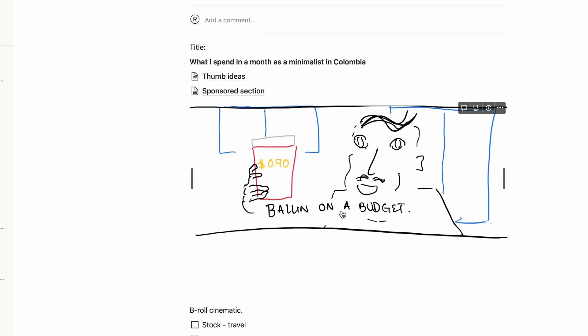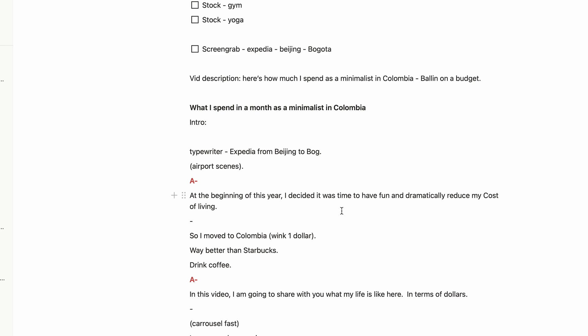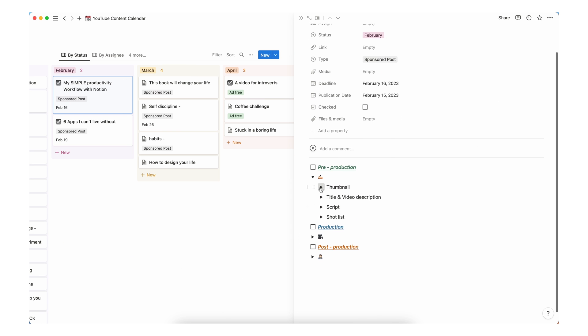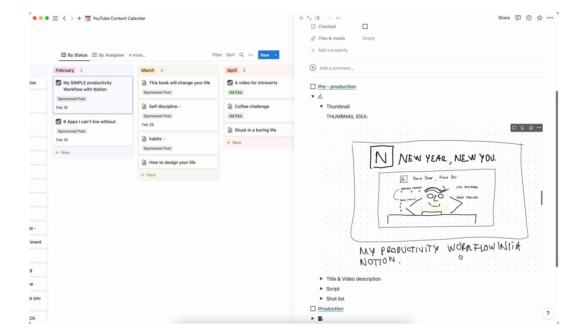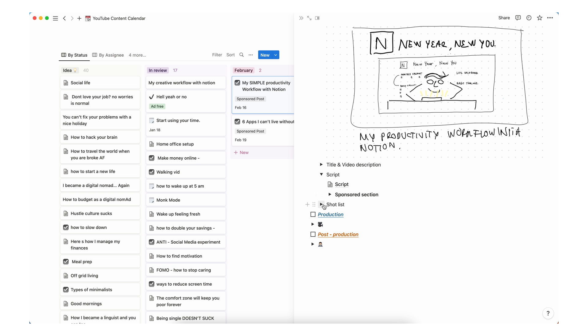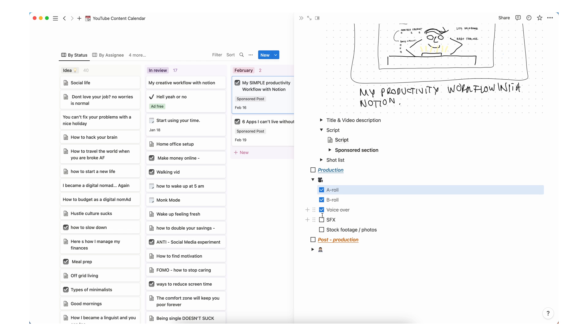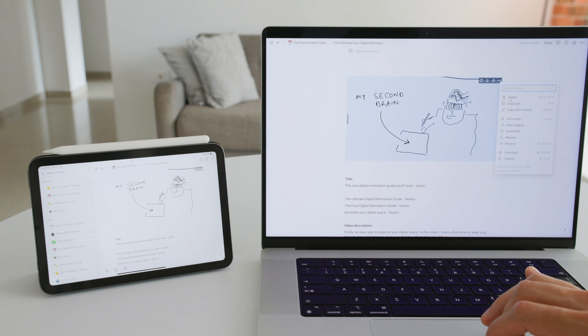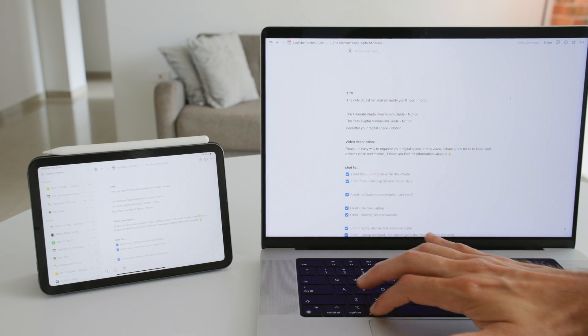My video projects used to look like this, but I wanted a better system to find stuff within these folders this year. Now each project is neatly organized, and I use toggle lists to hide and show the content of each element — thumbnail, title, video description, script, shot list. That's pre-production. When I have everything, I check the box and move into production: A-roll, B-roll, voiceover, sound effects, stock footage or photos. Then post-production — that's the order I follow for editing. This productivity system should synchronize flawlessly between all of your devices.